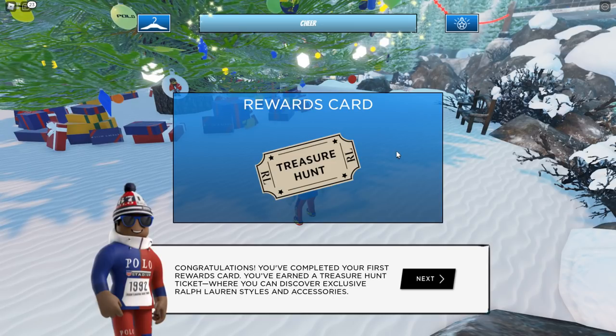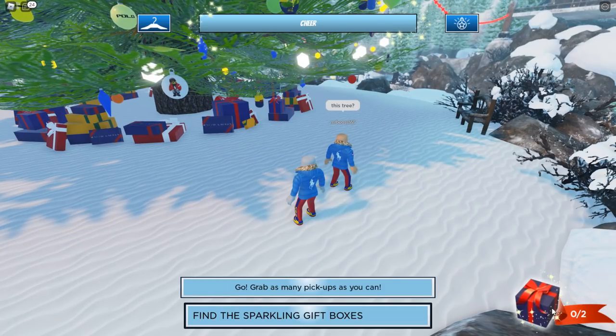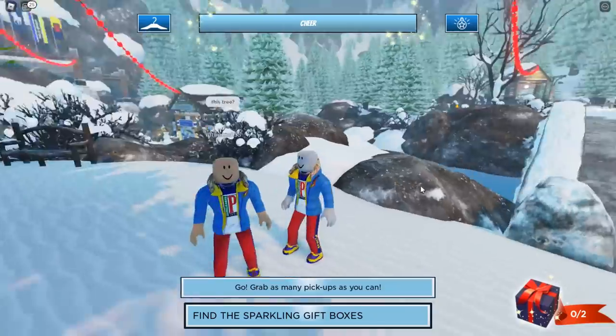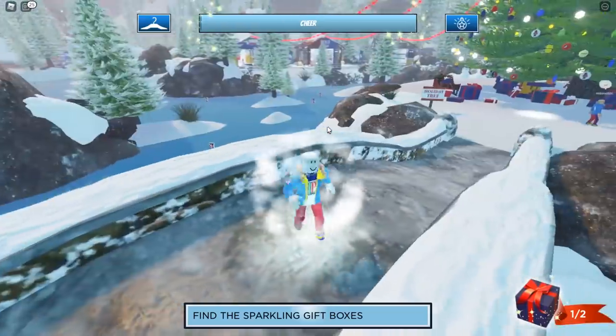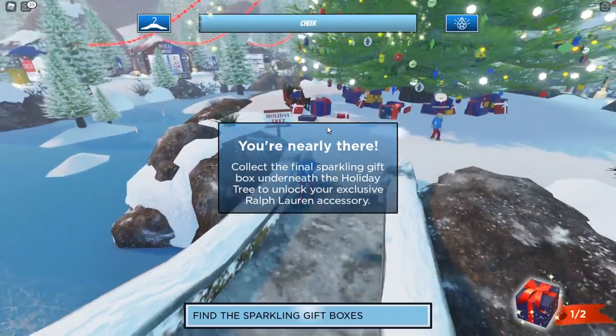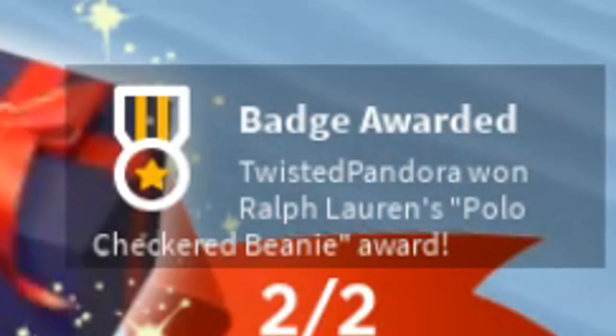Once you fill your cheer meter, you get a congratulations — go to the tree decoration shop to pick out an ornament. You have to do this every single time you fill up the cheer meter. Select something, exchange, decorate, and then hang your ornament on the tree to get a rewards card. Once you complete your first rewards card, you earn a treasure hunt ticket. At the bottom right, click that treasure hunt ticket to start your first free accessory mini game. This one is very easy — all you have to do is find two presents. The first one is right on this bridge, and the second one is back underneath the tree.